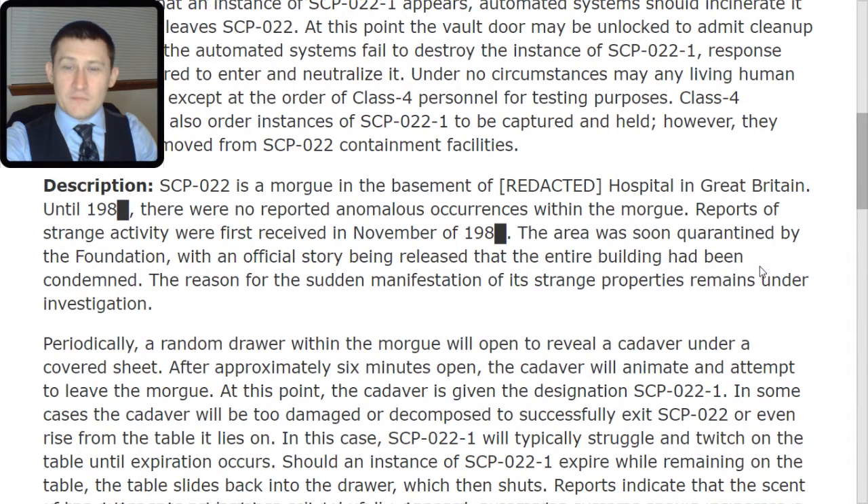Description: SCP-022 is a morgue in the basement of a redacted hospital in Great Britain. Until 1980, there were no reported anomalous occurrences within the morgue. Reports of strange activity were first received in November of 1980. The area was soon quarantined by the Foundation, with an official story being released that the entire building had been condemned. The reason for the sudden manifestation of its strange properties remains under investigation.